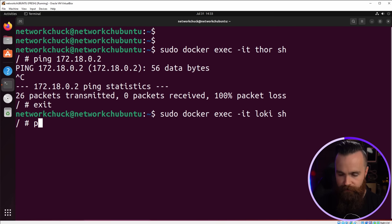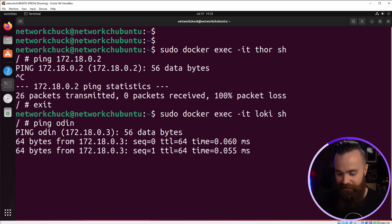There's one more cool benefit when using a user-defined bridge versus a default bridge — you get container-to-container DNS. If I jump into Loki, all I have to do is ping Odin by name and it resolves. The name of your containers will have DNS entries. You can ping by name, which is cool because container IP addresses often change as you redeploy workloads. You do not get that in the default network.